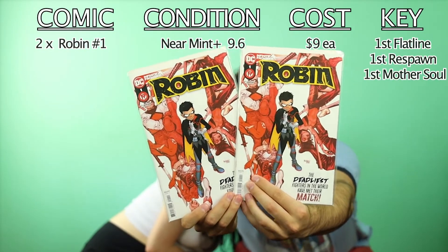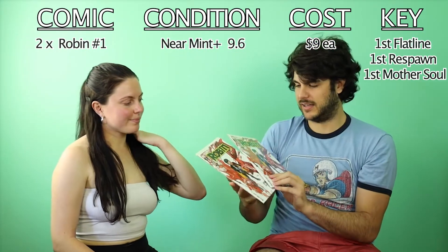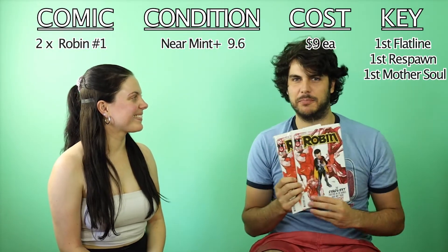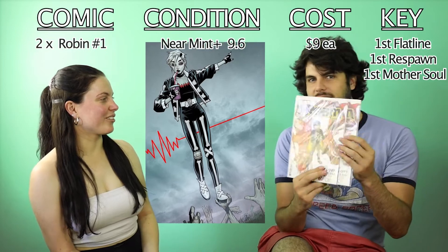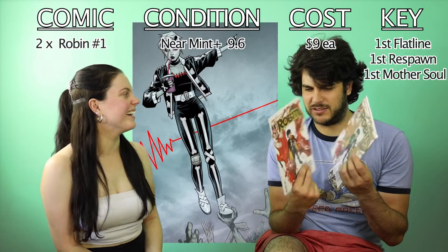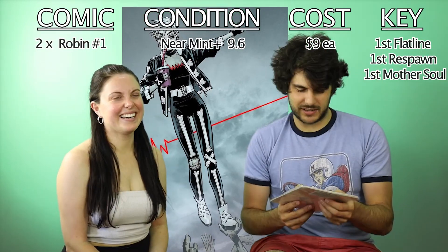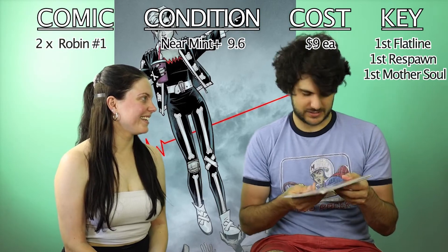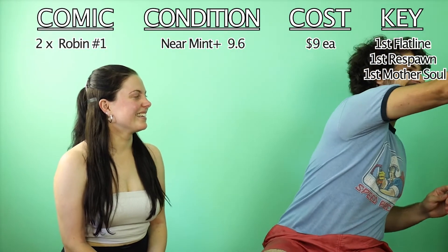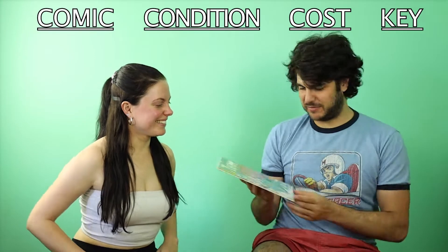So this is Robin number one — first appearance of Flatline. If you're not buying up every Robin number one you see, well, you just don't care about making money, I guess.